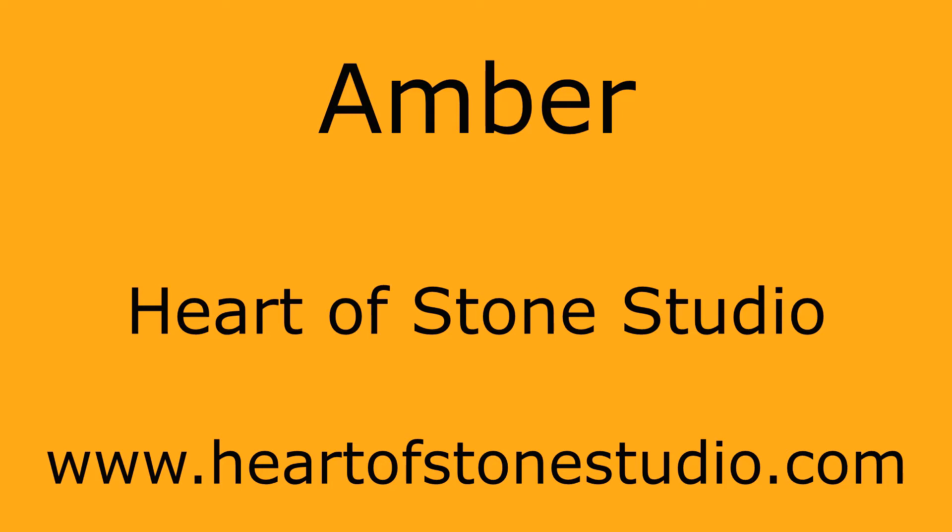Hello, I'm Khan from Heart of Stone Studio. I would like to tell you about amber.